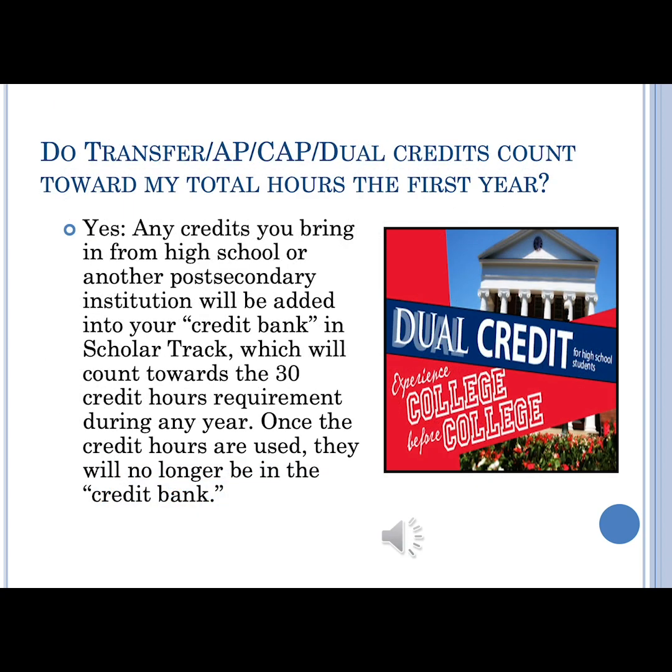Credits from transfer, AP, CAP, or dual credit classes will go into your credit bank in ScholarTrack, and these are able to be pulled automatically to help you hit your 30 credit hours any year that you might be short.